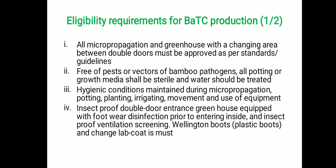Insect-proof double door entrance and greenhouses equipped with footwear disinfection prior to entering inside the greenhouse are mandatory. Ventilation should be screened for insect-proof entry and exhaust of gas. Wellington boots, meaning plastic boots, are recommended, and a change of lab coat is a must between the two doors before entering inside the greenhouse.